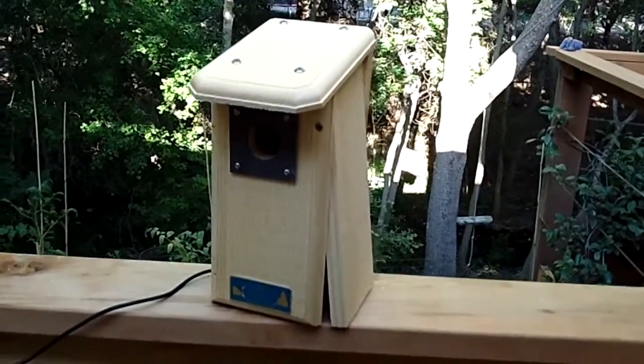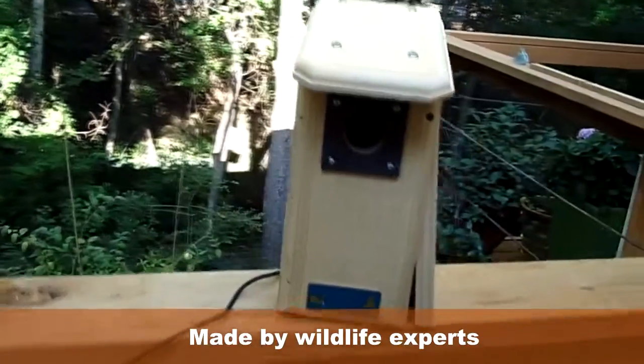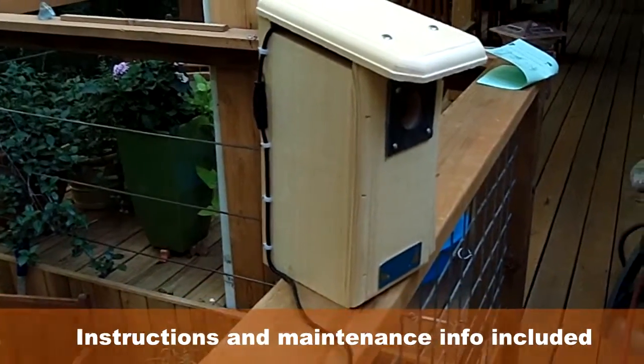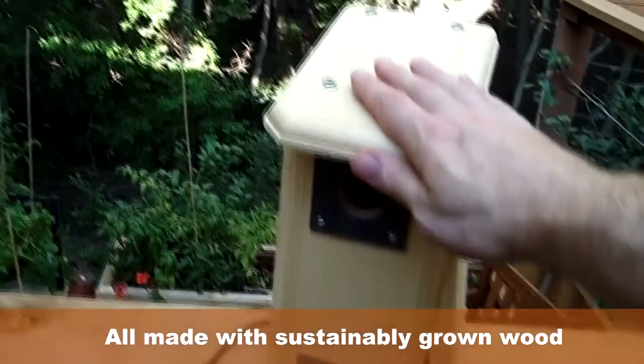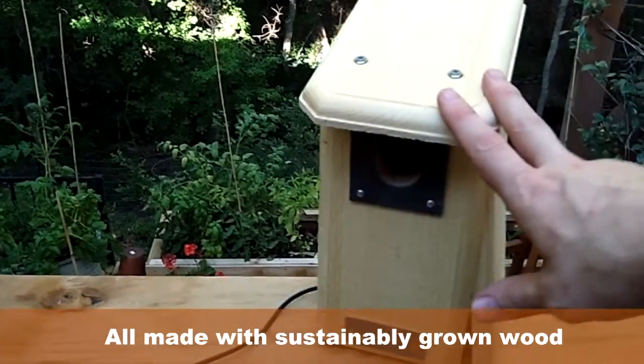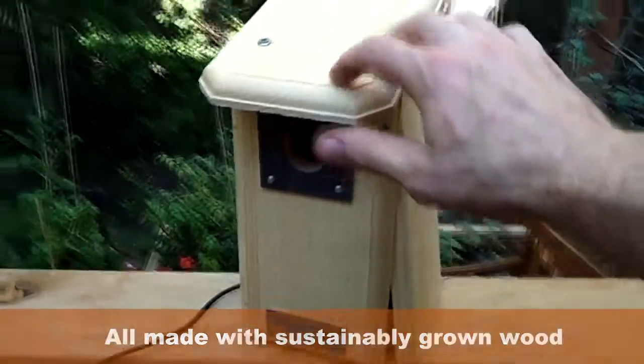All of our products are made in the United States — they're made in Portland, Maine — by wildlife experts who understand the unique needs of each species. We make a bird feeder and a birdhouse for every species of American bird. This one is made of eastern pine, and all our products are made of either eastern pine or mahogany, all sustainable woods.